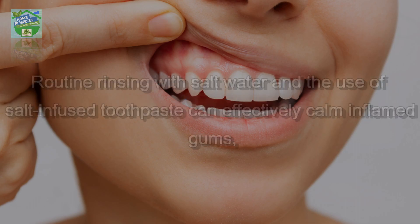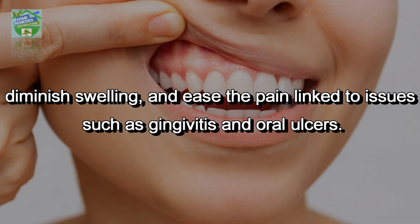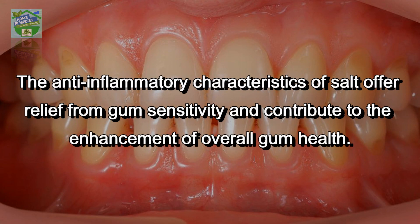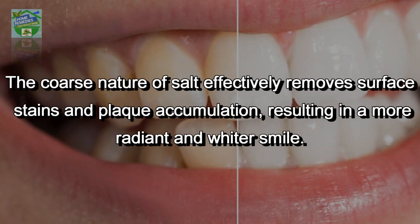Gum health maintenance: routine rinsing with salt water and the use of salt-infused toothpaste can effectively calm inflamed gums, diminish swelling, and ease the pain linked to issues such as gingivitis and oral ulcers. The anti-inflammatory characteristics of salt offer relief from gum sensitivity and contribute to the enhancement of overall gum health.